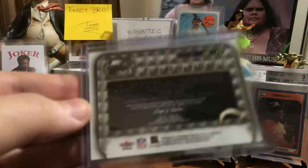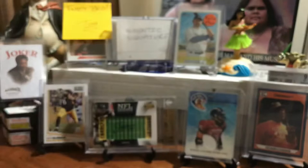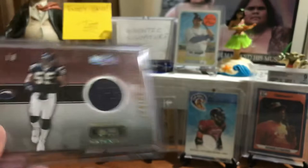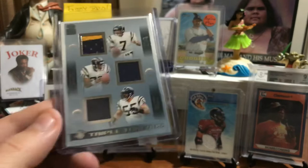Franchise Focus from Fleer Focus, 2002. That's when we started doing the congratulations — the card you've received is a piece of authentic game-worn jersey. This is cool, it's got some shine on it. Preferred Materials, out of 500, which was very limited back then. And a photo of the actual jersey it came from. I mean, if you pulled this out of a pack 15-16 years ago, you'd think wow, I probably got like a $40 card out of that pack.